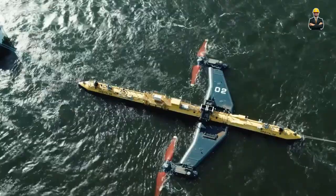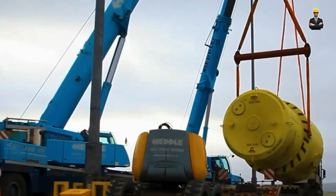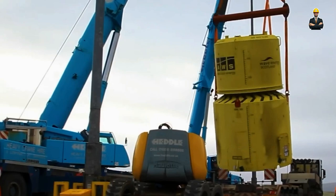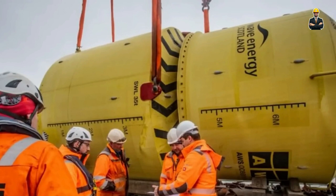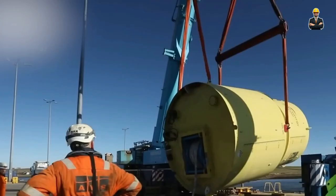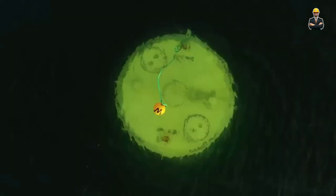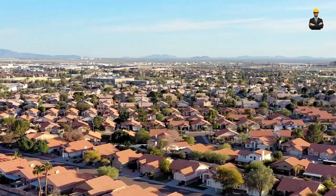This synchronized dance captures the wave's energy, channeling it into hydraulic pistons or pressurized air. This in turn drives turbines nestled within the device, generating electricity from the ocean's fury. These wave energy giants offer a plethora of advantages. Unlike fossil fuels, they're a renewable resource, constantly replenished by the moon and the wind. They operate silently, causing minimal disruption to marine life, and their modular design allows for flexible deployment in various wave conditions.